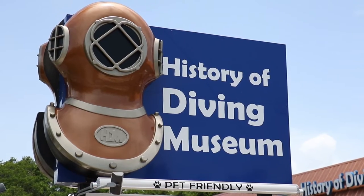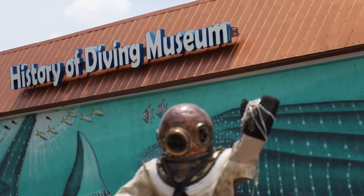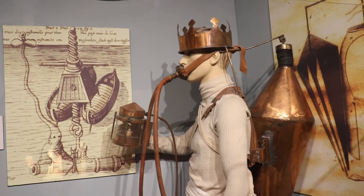Hi, I'm Lisa Mangilia with the History of Diving Museum. We're located in Isla Morata, Florida, mile marker 83. It's a wonderful museum that spans over 4,000 years of man's quest to explore under the sea.